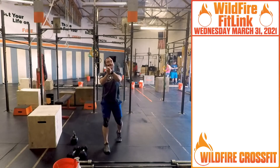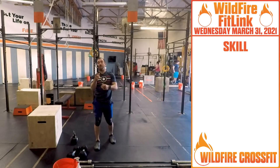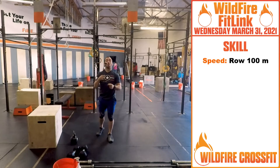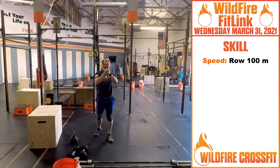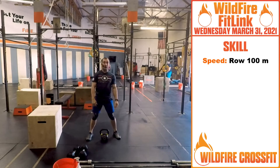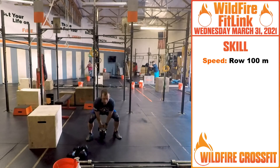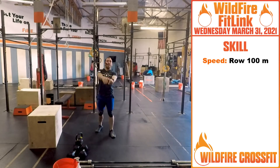Go through that four rounds, getting faster on that row each time. Afterwards, for your sprint cardio today, we have a hundred meter row sprint — go as fast and as hard as possible for time. If you don't have a rower, hit a hundred meter run. An alternative is you can do ten sumo high pulls, fast and explosive, and get your time for that. That would be a good challenge as well.